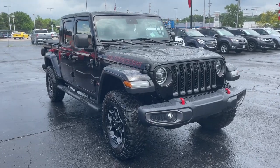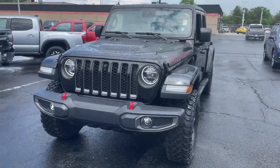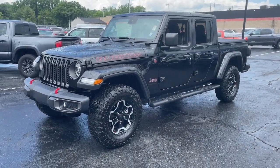Looking for your dream car? It could be the 2020 Jeep Gladiator. This vehicle still has fewer than 15,000 miles on the clock, so it won't last long.